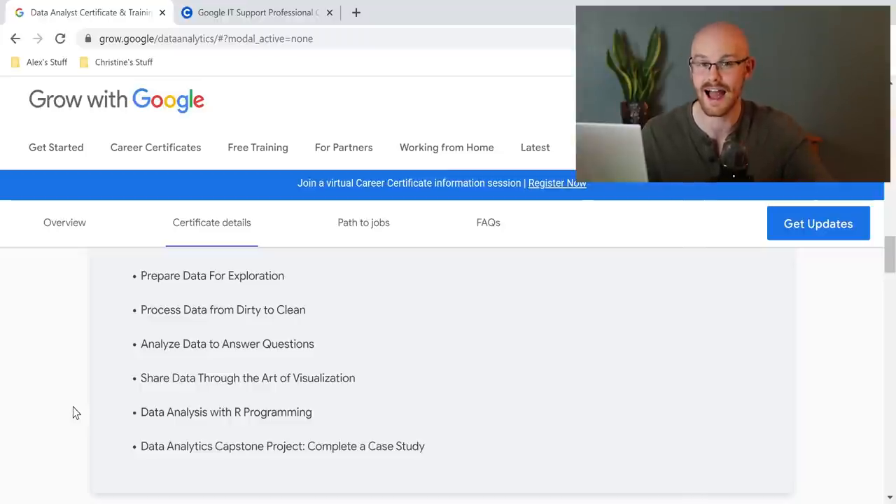If you notice right away, it doesn't look like they're going to be using Python in this course — it looks like they're going to be using R. I have nothing against R at all. I personally prefer Python, but R is a very good language to learn. I'm just extremely sad that they're not using Python because I'm a huge believer in Python.